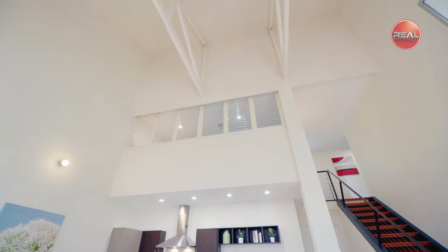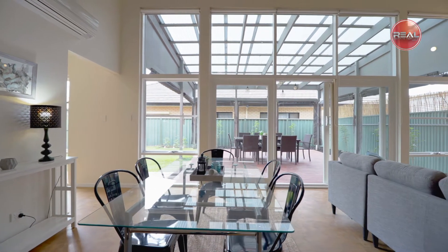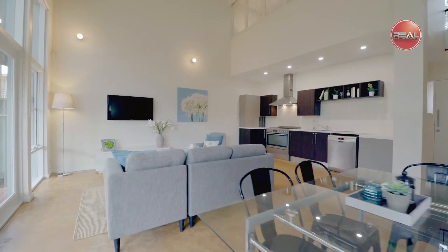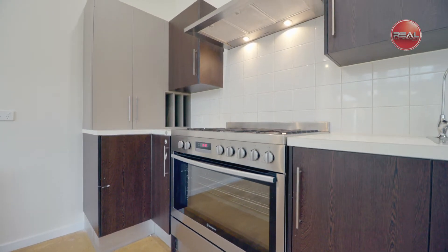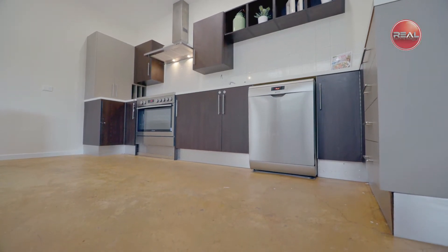Enjoy amazing high loft ceilings and a clear view of the outdoor entertainment area with plenty of natural light coming through the large glass and window display. The stunning and modern designed kitchen, part of the spacious family area, is fitted with stainless steel appliances including gas cooktop, oven, as well as dishwasher for all your cooking needs.